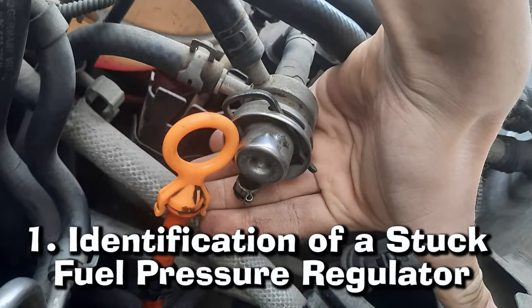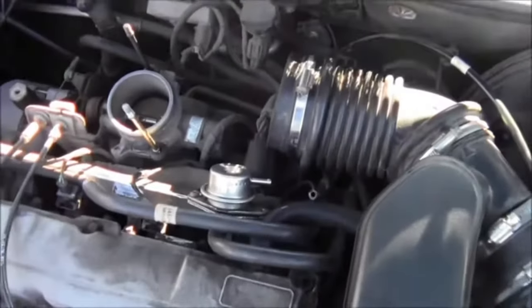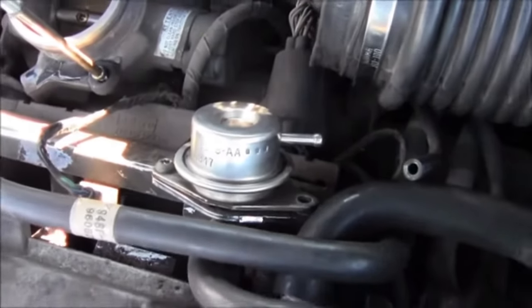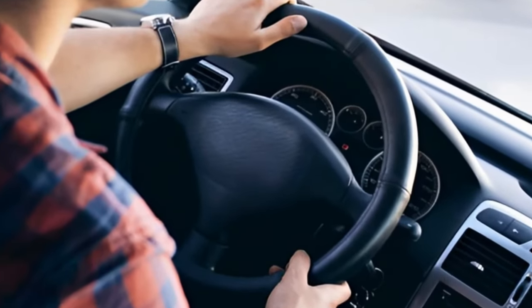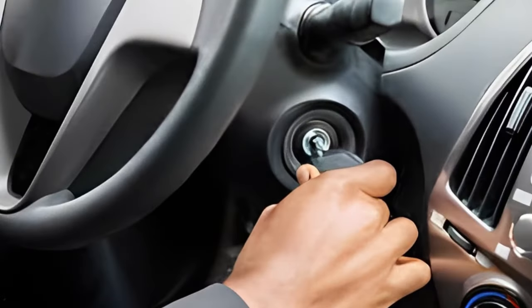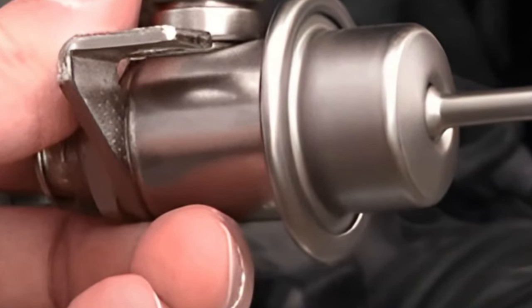Number 1: Identification of a Stuck Fuel Pressure Regulator. Before you proceed, it is essential to recognize the signs that your fuel pressure regulator may be stuck. Common symptoms include an uneven idle, poor acceleration, stalling, black smoke coming from the exhaust pipe, and difficulty starting your engine. If any of these apply to you, then it's likely that your fuel pressure regulator is stuck.